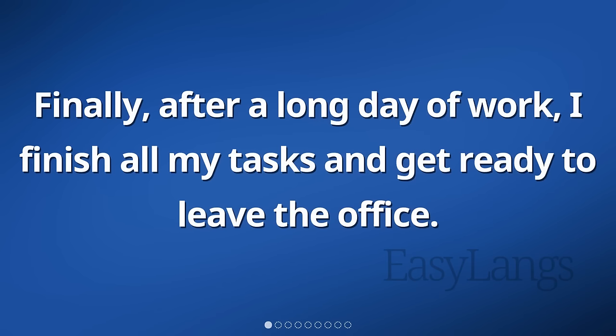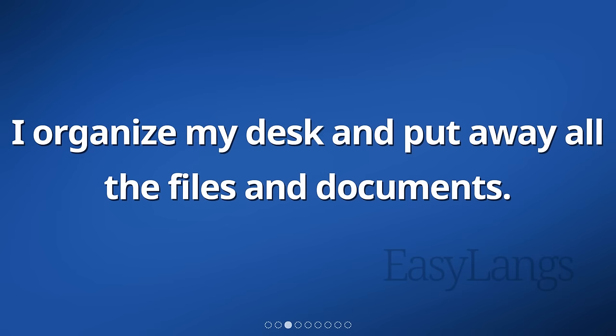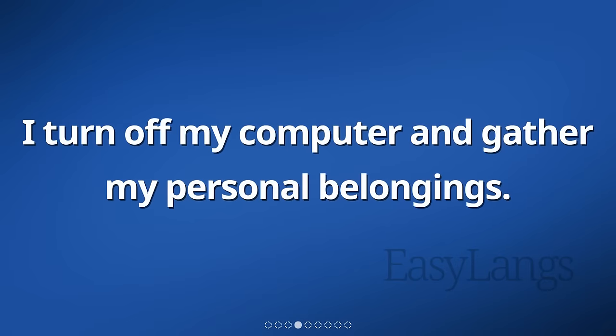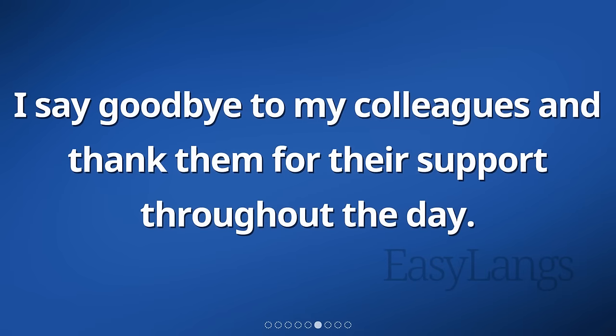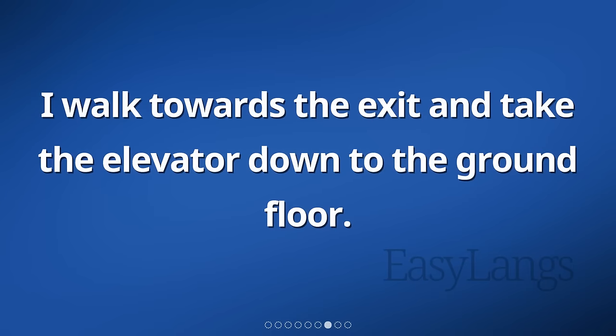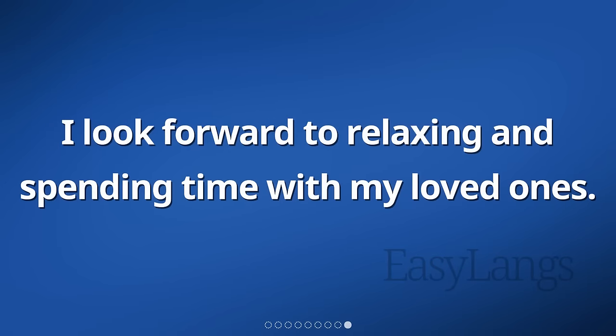Finally, after a long day of work, I finish all my tasks and get ready to leave the office. I check my to-do list and make sure everything is completed. I organize my desk and put away all the files and documents. I turn off my computer and gather my personal belongings. I double-check to make sure I haven't forgotten anything important. I say goodbye to my colleagues and thank them for their support throughout the day. I walk towards the exit and take the elevator down to the ground floor. As I step out of the building, I feel a sense of relief and accomplishment. I look forward to relaxing and spending time with my loved ones.